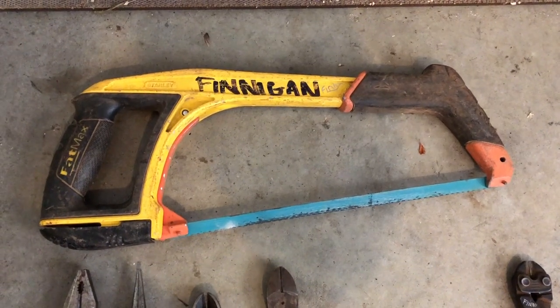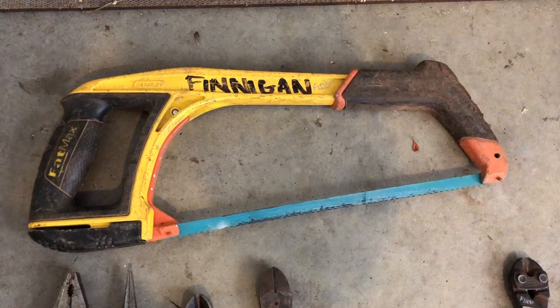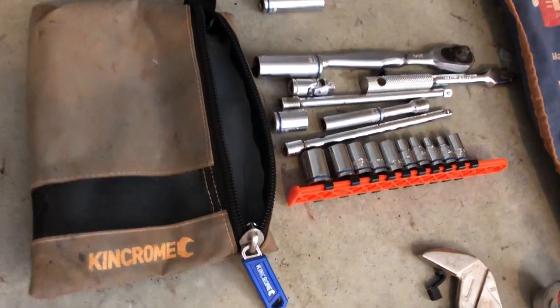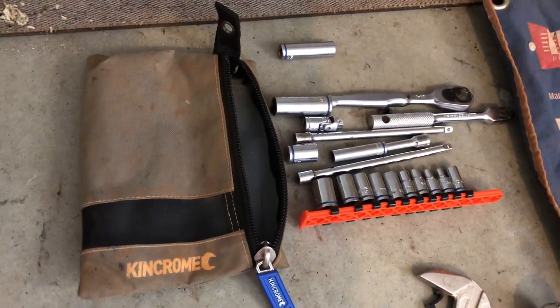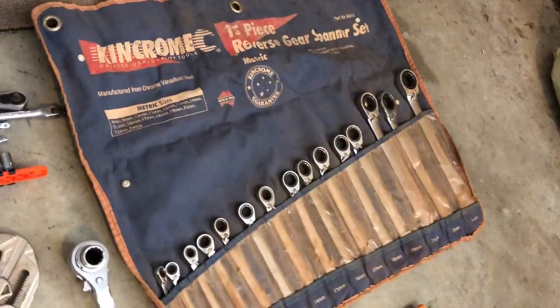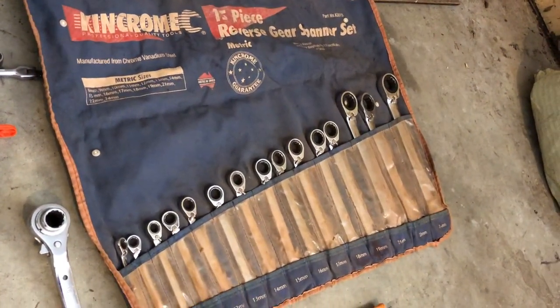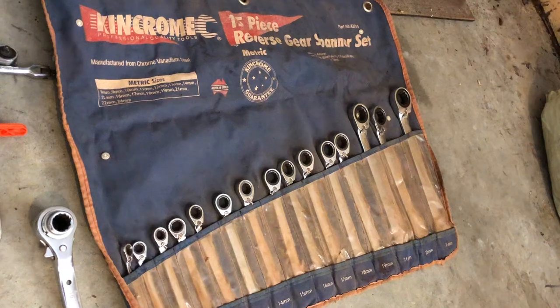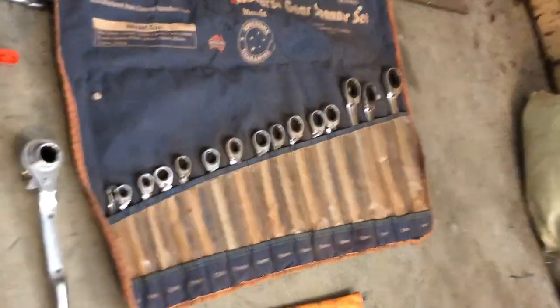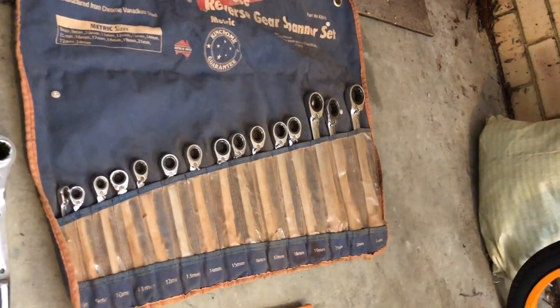Starting off we've got the Fatmax hacksaw — people hate using these, always looking for battery operated tools these days, but I love it. Got a little quarter inch socket set, it's just a King Chrome, in a little pencil case. Got me a ratchet spanner set with angled heads — can't live without them. Goes from 8mm through to 24mm, perfect.